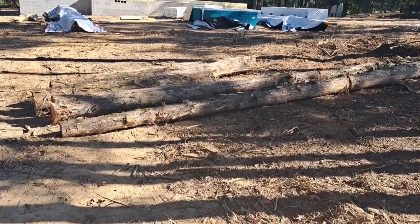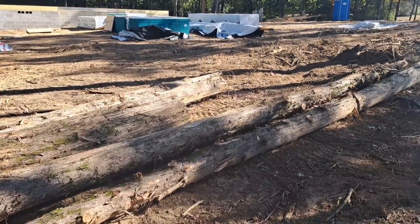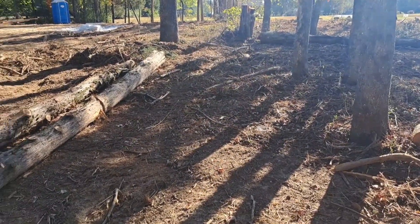We came over here to a friend's job. He's building him a house here. He's wanting some of these trees gone out of his yard, and he gave them to us if we'll get them.